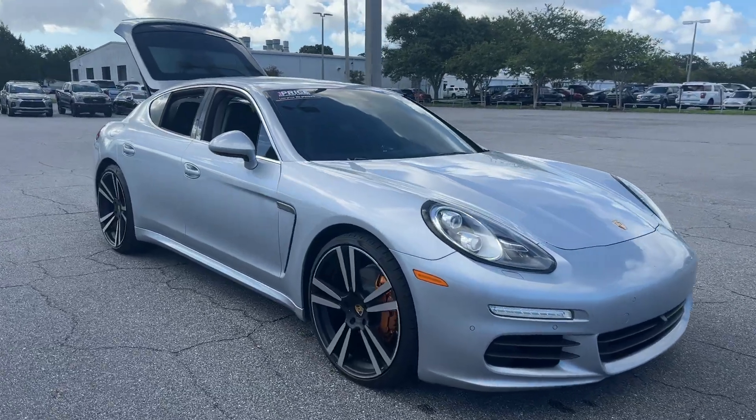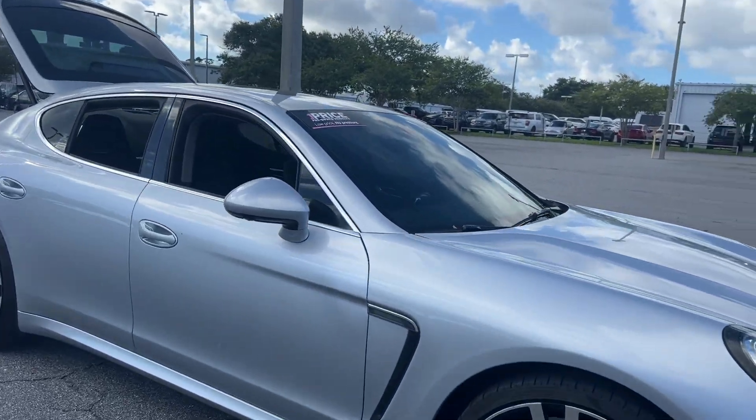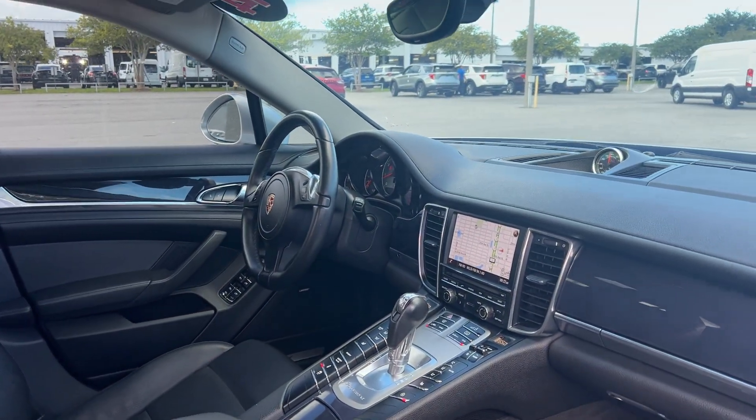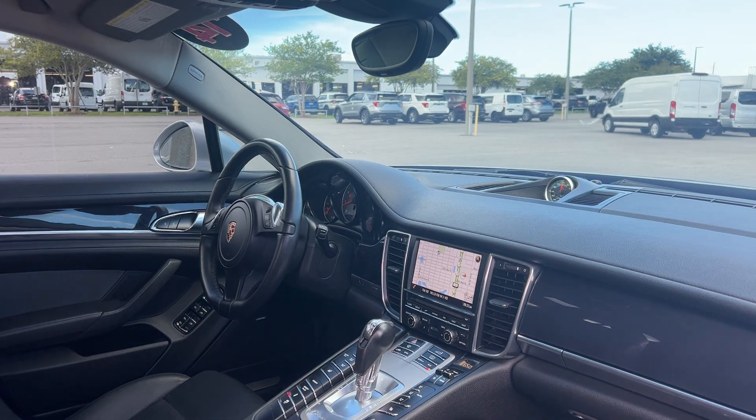This is a 2014 Porsche Panamera, silver over black leather interior. Dual power seats, memory seating on the driver's side, power windows, locks, and mirrors.